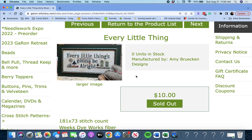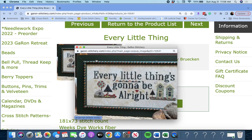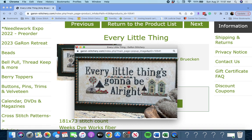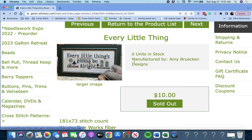Next up is 'Every Little Thing' by Amy Brookin Designs. 'Every Little Thing is going to be all right.' Super sweet — I like that font too.